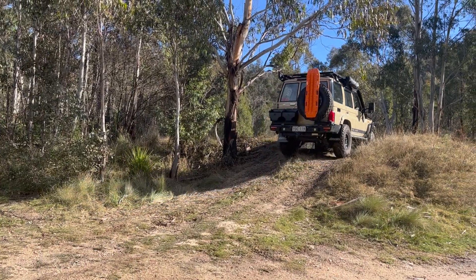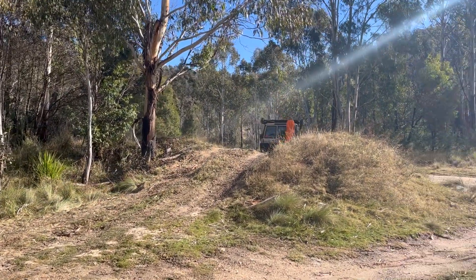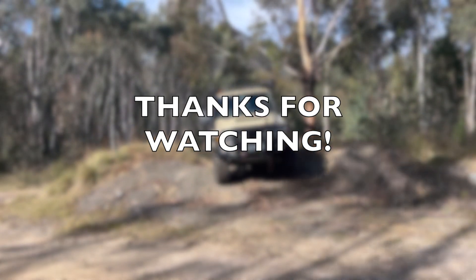Thanks for watching. Keep in mind these mods are post-rego, so to make your life easier, if you buy a brand new car seriously think about second-stage manufacturing. Anyway, cheers - please like and subscribe.